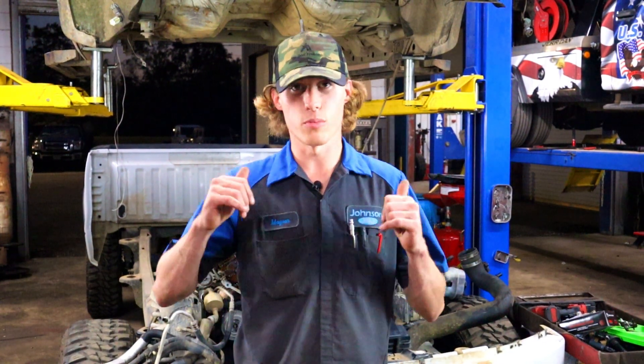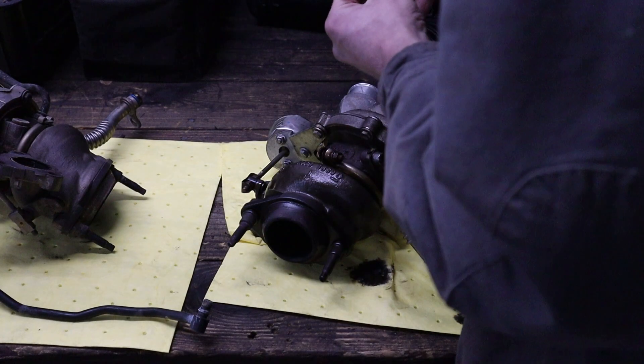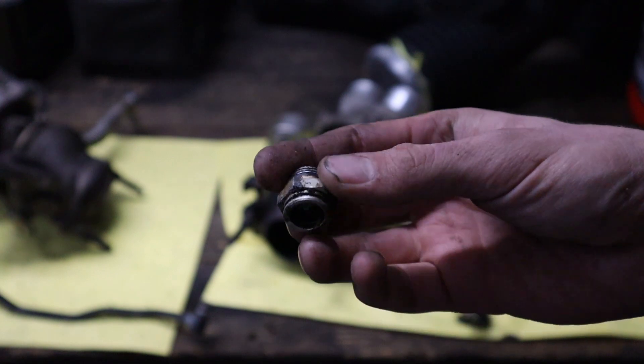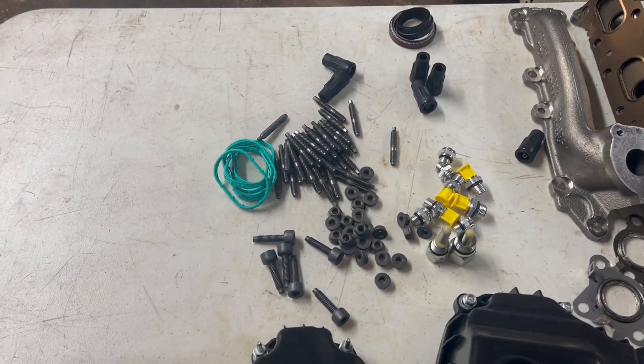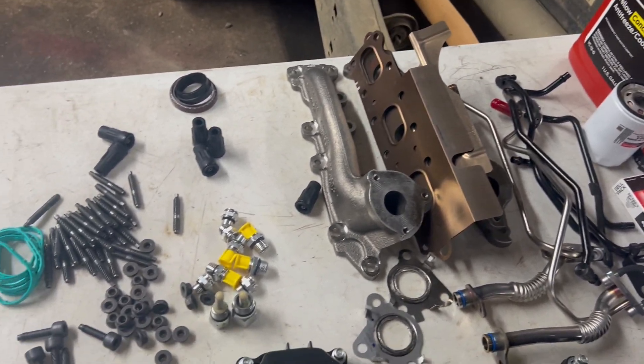When you tackle this exhaust manifold job, what should you be replacing? Since you're already pulling the turbos off, there's no way I'm doing that without also replacing the turbo coolant pipes and fittings — almost every one of these EcoBoosts before 150,000 miles has had to have them replaced. A quick parts list: exhaust manifolds, all studs, all nuts, new exhaust manifold gaskets, turbo gasket, turbo bolts, turbo coolant pipes, turbo coolant fittings, turbo oil pipes, and turbo oil filter. I'll make a list with part numbers and links down in the description below.